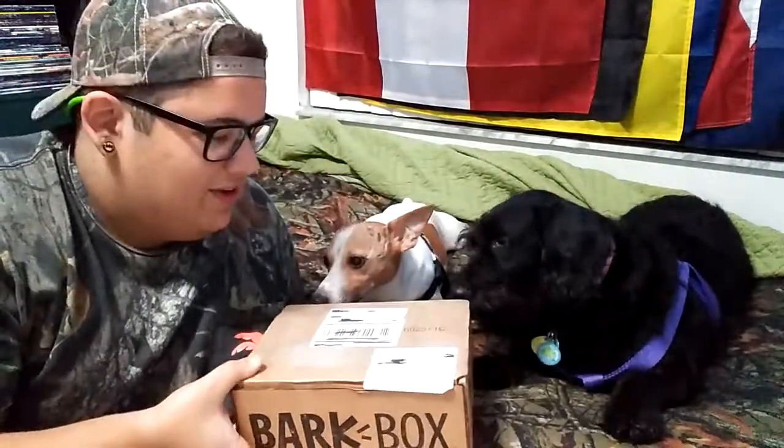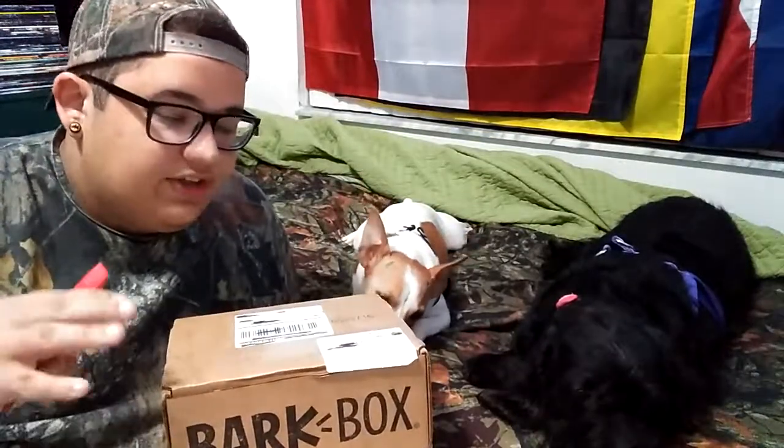Today we're going to be unboxing the BarkBox. They're already interested — they already know what's in here, they know it's treats. We signed up for this BarkBox; it's a subscription where they send you a box every month. I think it's about $25 a month, and they send you treats, toys, and each box has a different theme.